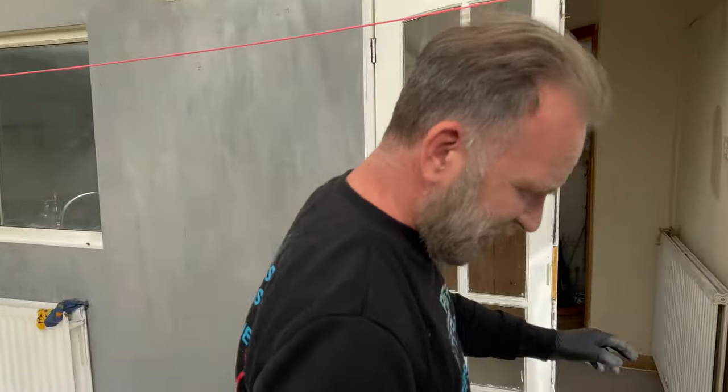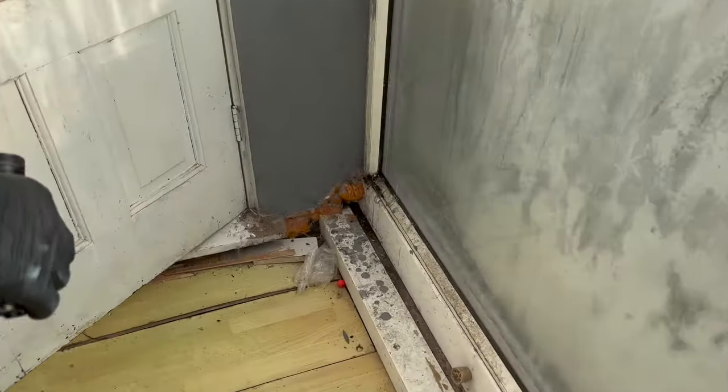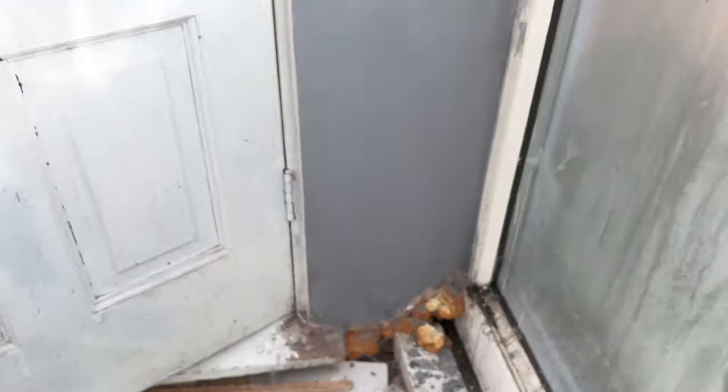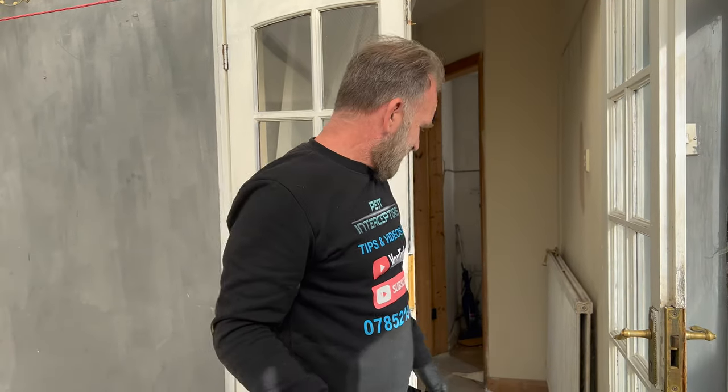Straight away you can notice everyone's favourite — expanding foam. Don't use expanding foam, it's absolutely pointless. If anything, rats really enjoy chewing on expanding foam, so you're going to give them a play toy. Let's carry on looking.